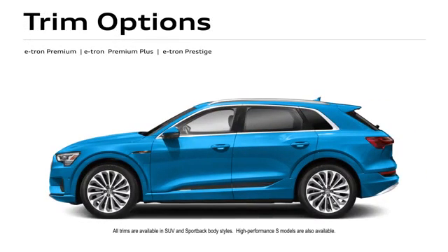The e-tron is available in Premium, Premium Plus, and Prestige trims. All are available in SUV and Sportback body styles. High-performance S models are available too.